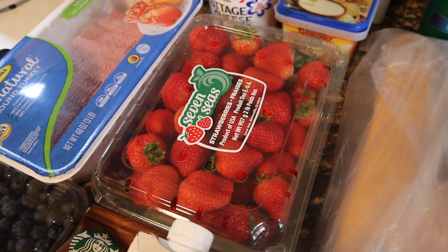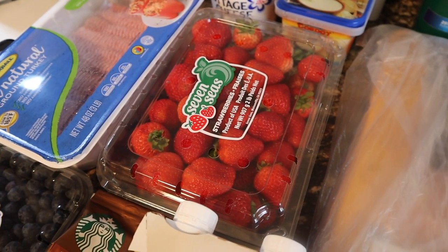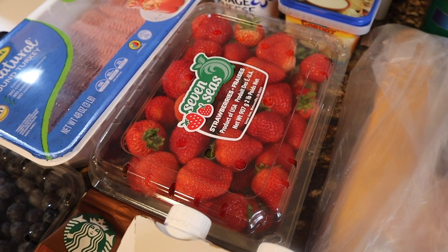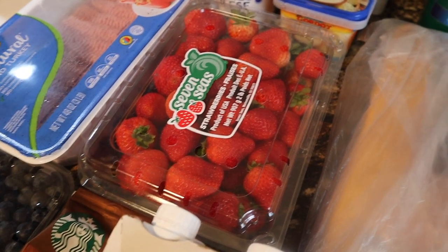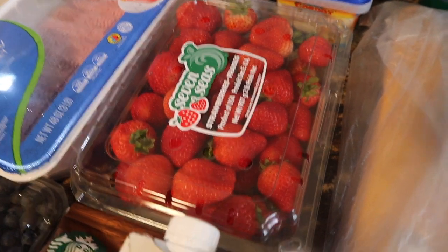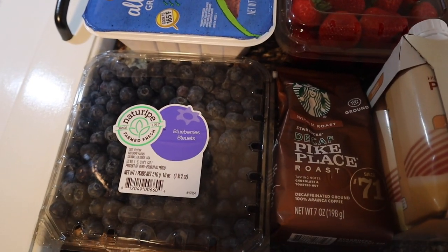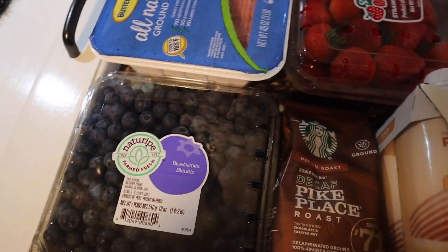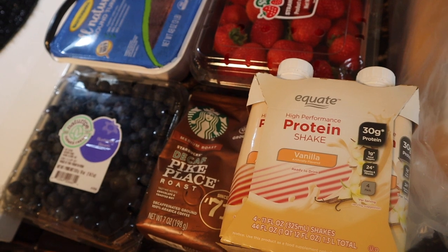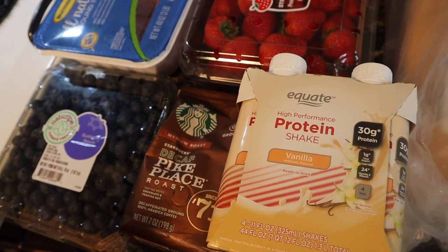I have some chocolate hummus — I'll probably eat these with the strawberries, though I'm not sure how I'll eat all of them before they go bad. Maybe I could do a smoothie but I don't have any greens. I also got a huge container of blueberries, basically my favorite fruit and my obsession.